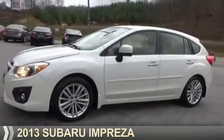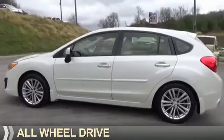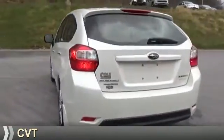Presenting the 2013 Subaru Impreza. It's powered by all-wheel drive, a two-liter four-cylinder engine, and a continuously variable transmission.